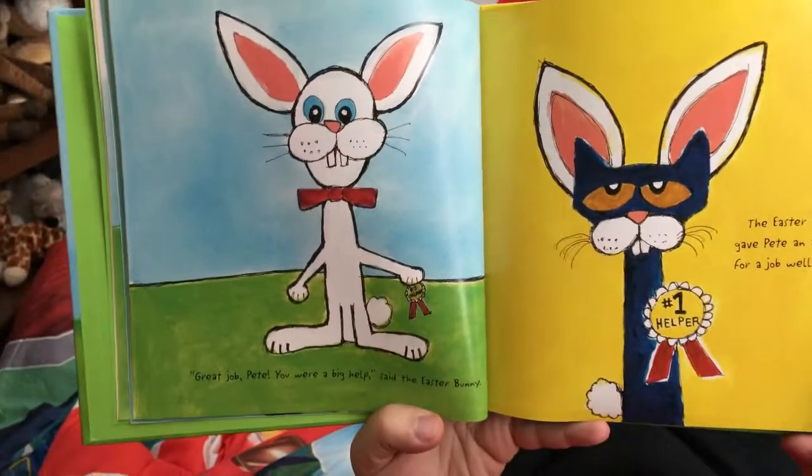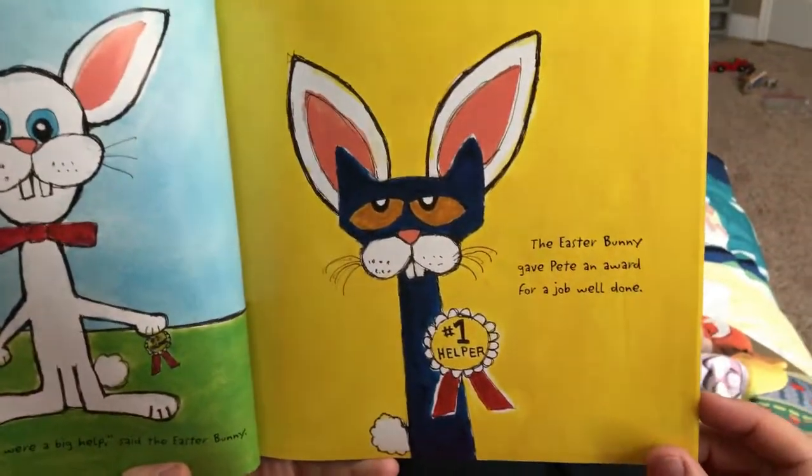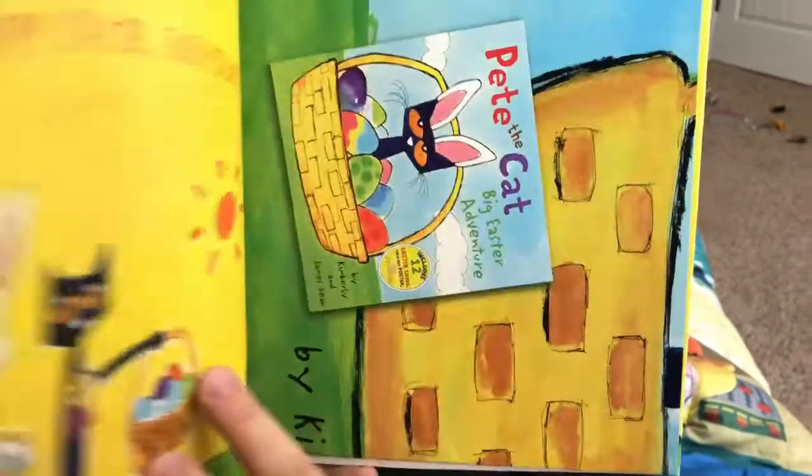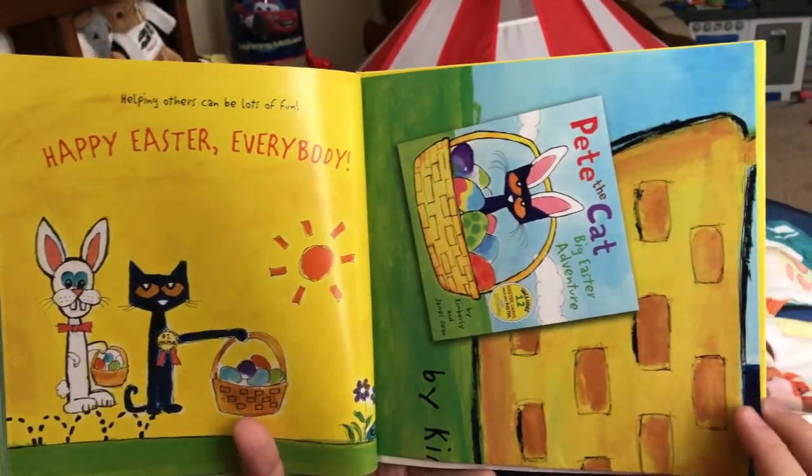Great job, Pete. You were a big help, said the Easter Bunny. The Easter Bunny gave Pete an award for a job well done. Helping others can be lots of fun. Happy Easter, everybody.